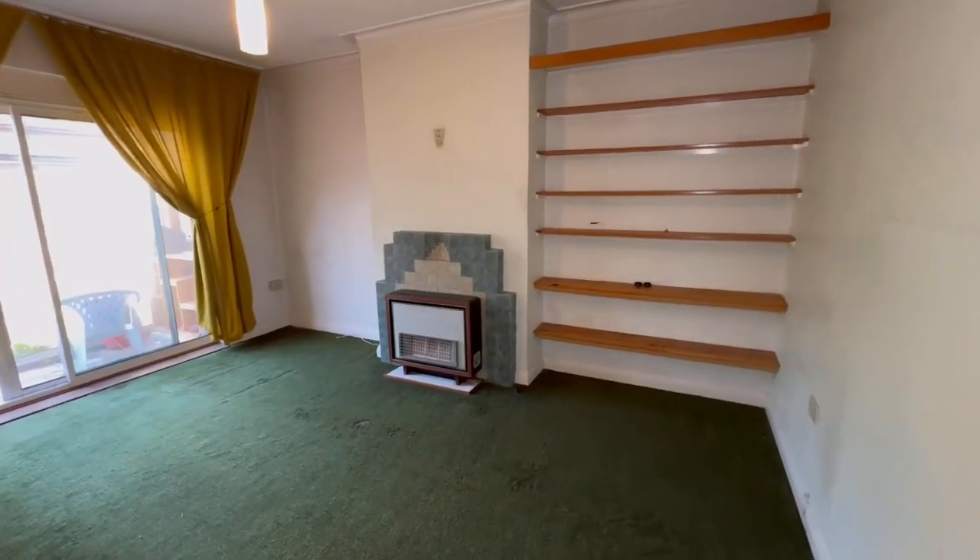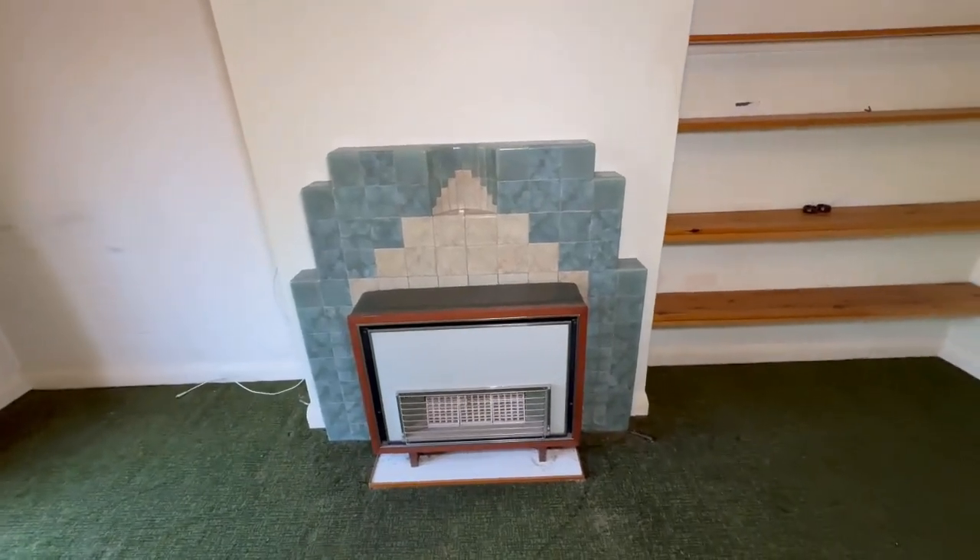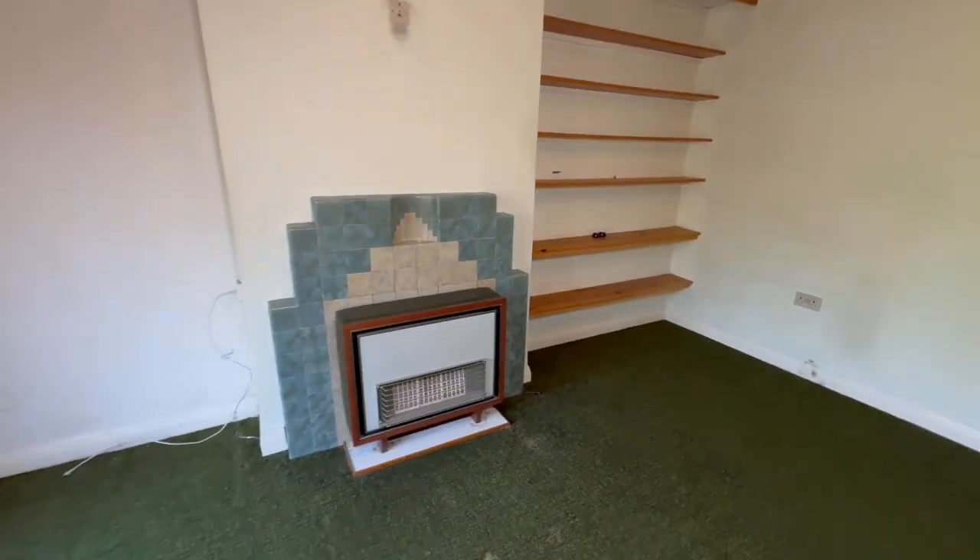We're actually going to head out to the garden through the rear reception room. Just loving these character tiled fireplaces — not sure if they're going to be kept, to be honest.